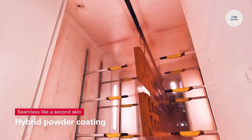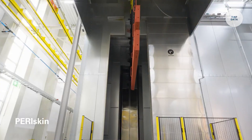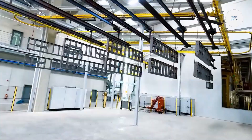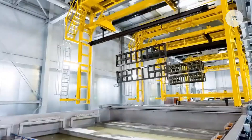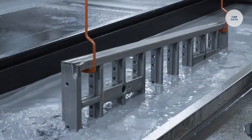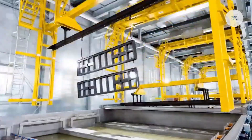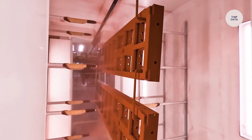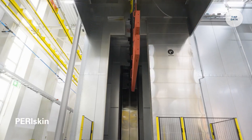Built from high-quality composite materials, these panels offer excellent durability, withstanding the rigors of demanding construction environments. The system is engineered for easy assembly, helping reduce labor time and improving efficiency on site. Whether used in residential, commercial, or infrastructure projects, Peri Skin provides a reliable and practical solution for concrete forming. Its lightweight and durable design make it an ideal choice for modern construction needs.